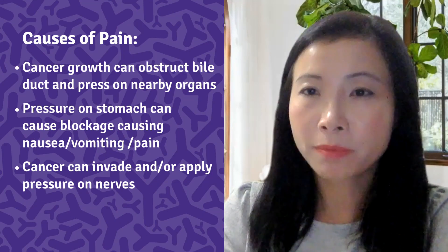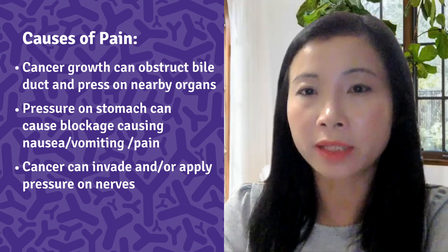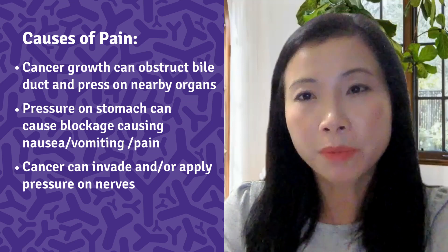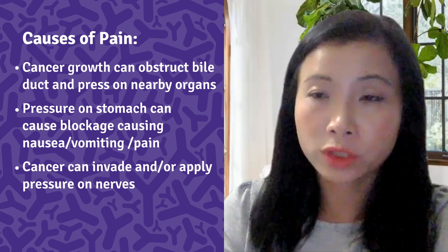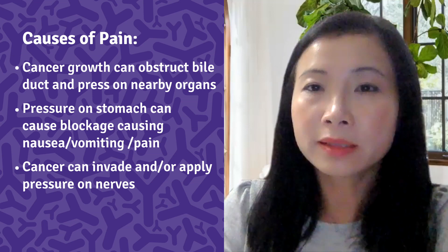The causes of pain in pancreatic cancer are actually quite complex and dependent on a number of factors, but there are three most common mechanisms. First, cancers in the pancreas can grow and obstruct the pancreatic duct, which can cause pain.